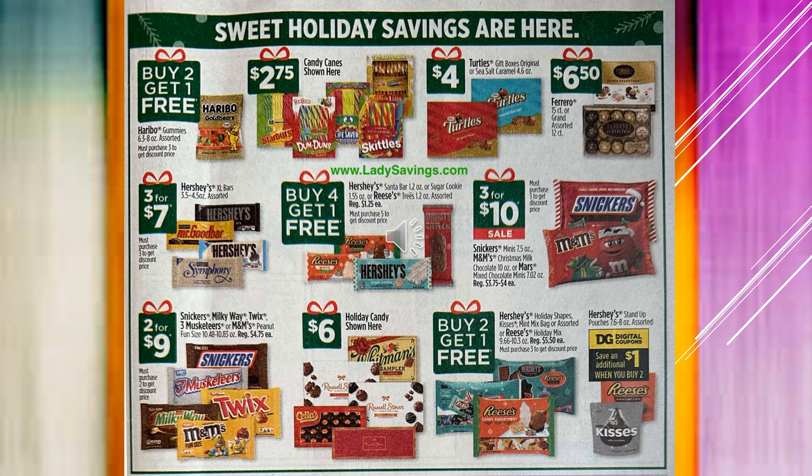We've got some holiday candies here. The Haribo Gummies are going to be buy two get one free. Candy Canes — they have different kinds like Starburst flavored, Dum Dum sucker flavored, and Skittles flavored — those are going to be $2.75. Turtles are in the box for $4. The Ferrero is $6.50. Hershey's Candy Bars — I think those are regular bars — are going to be $3 for $7.